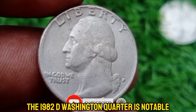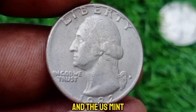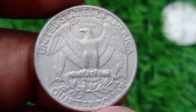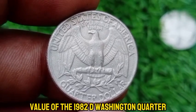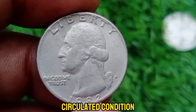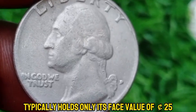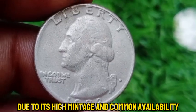The 1982 D Washington quarter is notable because it was struck during a period when the U.S. Mint did not produce mint sets for collectors, which has affected the availability of high-quality specimens. In circulated condition, the 1982 D Washington quarter typically holds only its face value of 25 cents due to its high mintage and common availability.